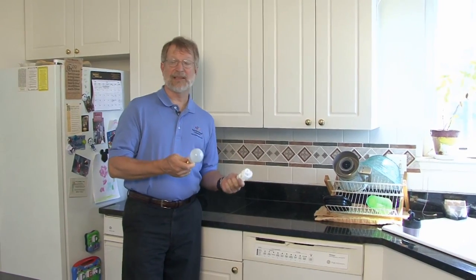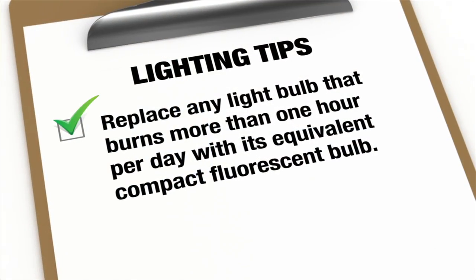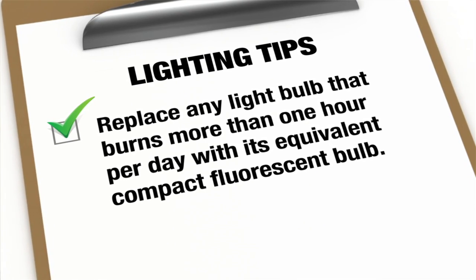Really no reason not to use them. They're a good energy-saving tip. For more energy-saving tips, go to TogetherWeSave.com.